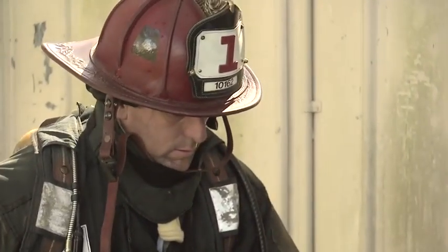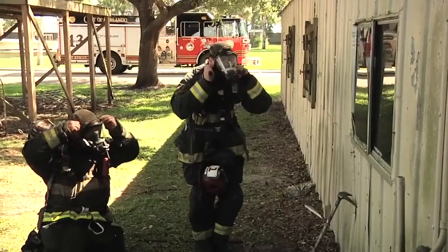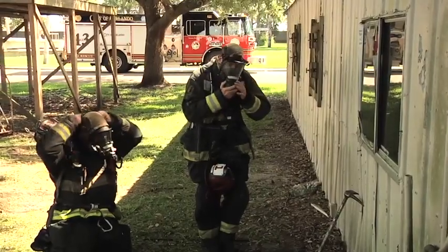In this case, our firefighter's getting ready to vent, enter, and search a window. As they do, we want to be able to watch for signs of life to make sure this is the right place we're going in. We're looking for hands, any indication that somebody's inside.